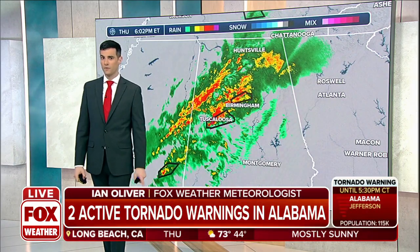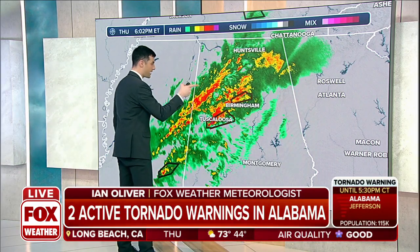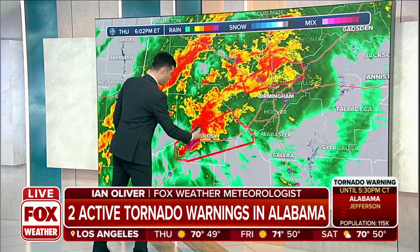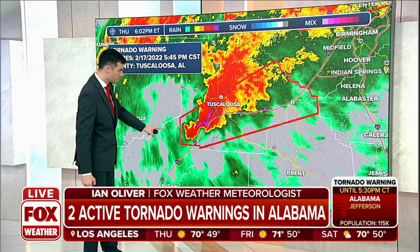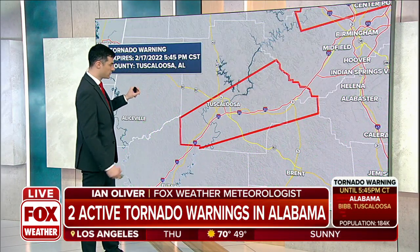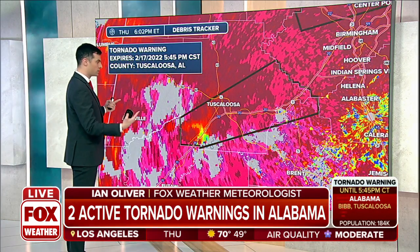This is a look at the current radar. You've got Birmingham right here, which has been showing a dramatic signature of rotation, as well as the new tornado warning which is right along Interstate 20. That does include the city of Tuscaloosa — very populated areas here in Alabama that we're tracking with these tornado warnings right now.